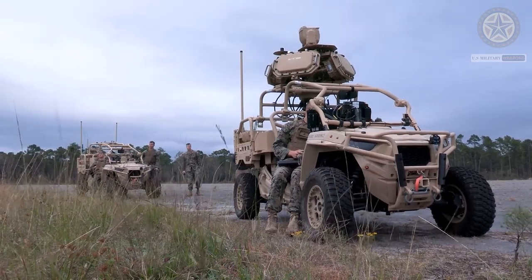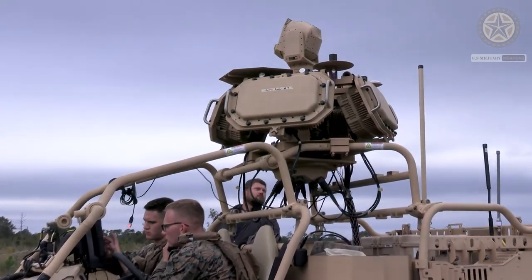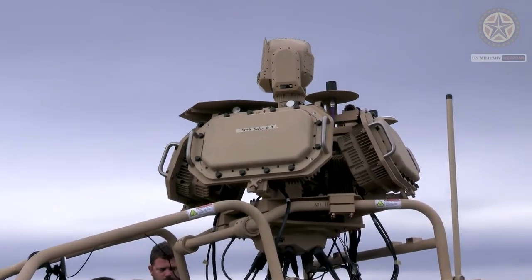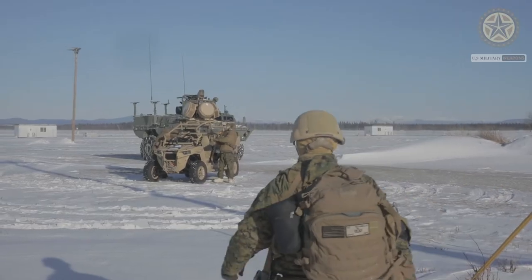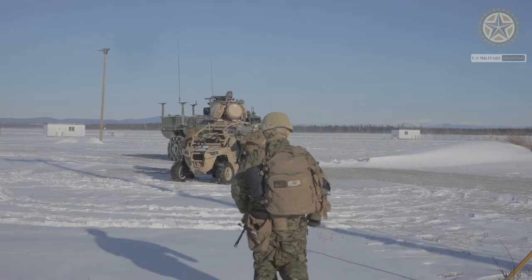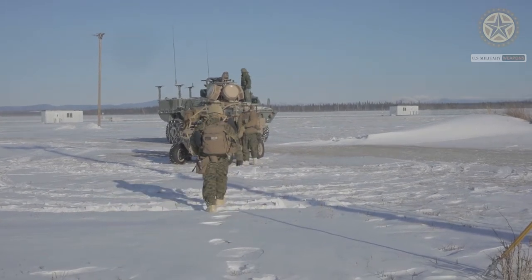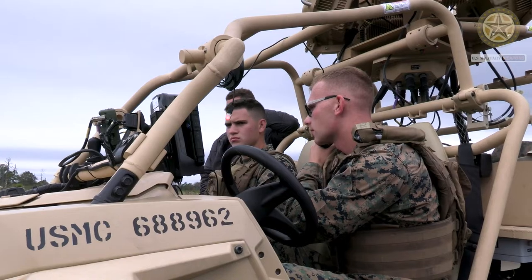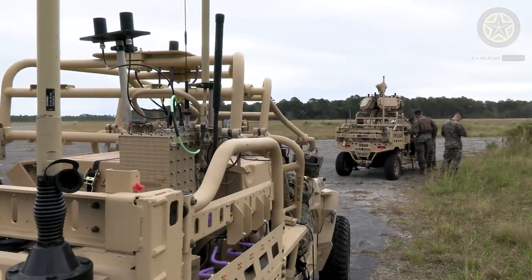The Marine Air Defense Integrated System, MITES, is the Marine Corps' new push for modernizing its ground-based air defense capabilities. It is part of the Corps' plan to upgrade their two active low-altitude air defense battalions, which currently rely on dismounted Stinger missiles and radar equipment transported in two M1114 HMMWVs per section.